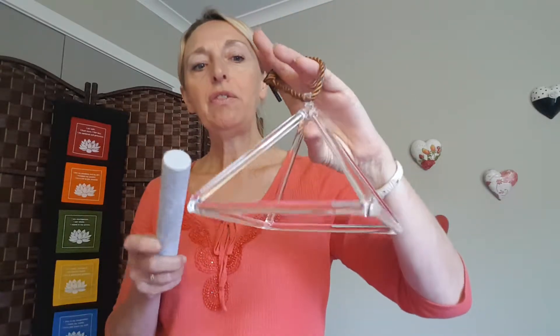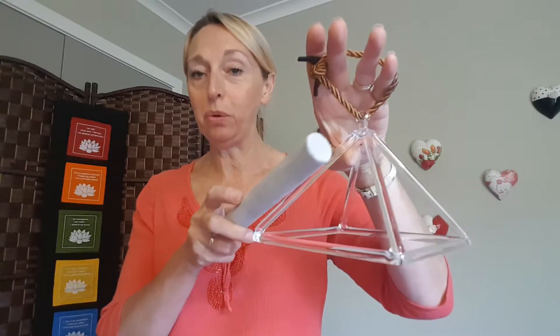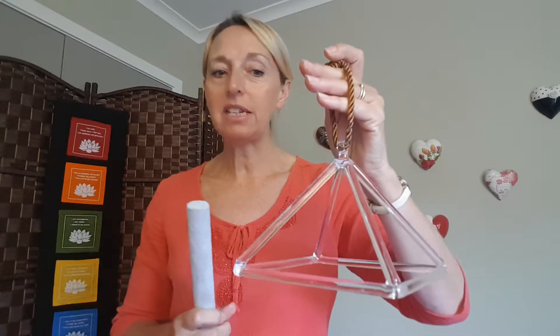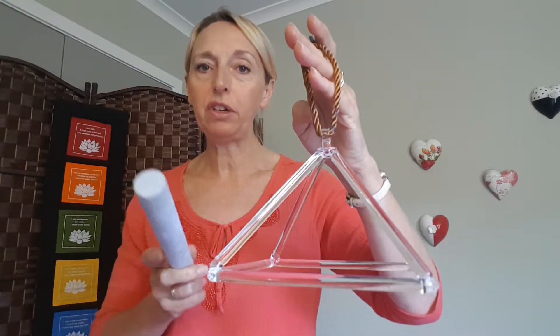Now the pyramid has two frequencies. The first one is from the top bar, on any of the four sides, and then the bottom bar. So when they are struck, each will produce a different frequency. I will gently strike the top bar first.